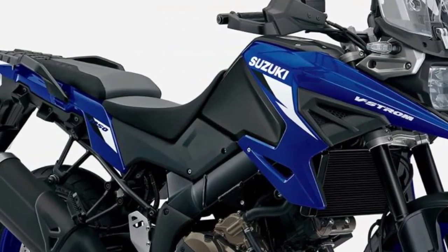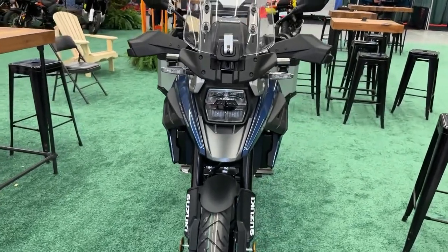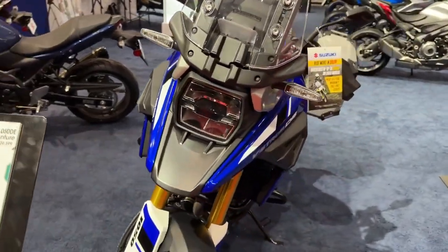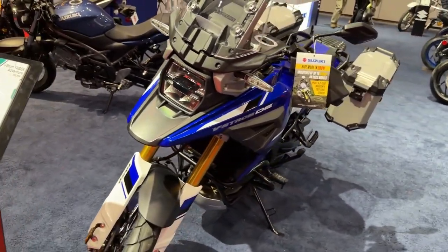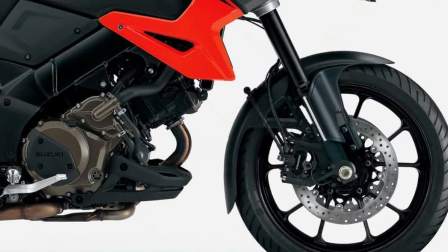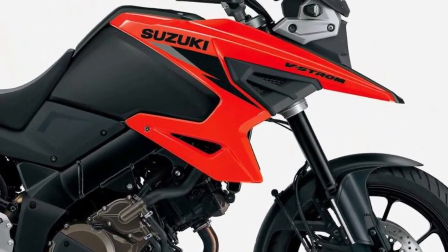The 2024 V-Strom 1050 DE models are engineered so you can conquer the unexpected. Continuing the reputation of a reliable sports adventure tourer, the V-Strom 1050 DE Adventure delivers a stronger connection between rider and machine.